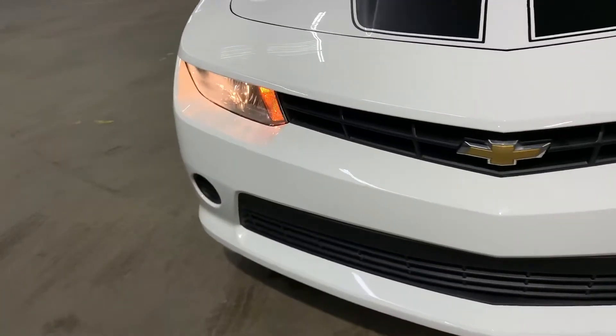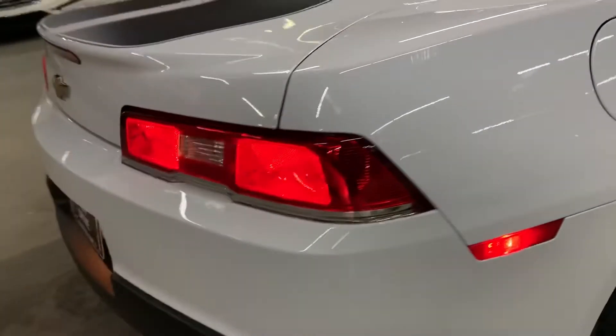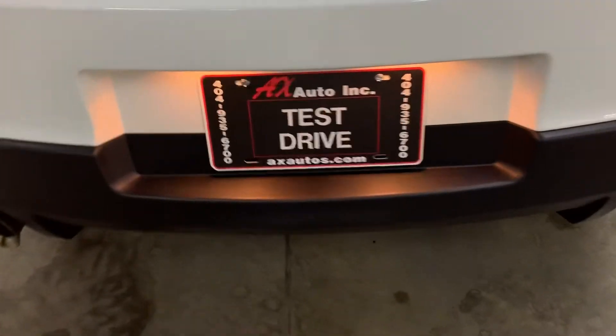Headlights are looking good and working good, as you can see there. Tail lights are also working good and looking good. So as you can see with the lights, everything is in place and working properly.